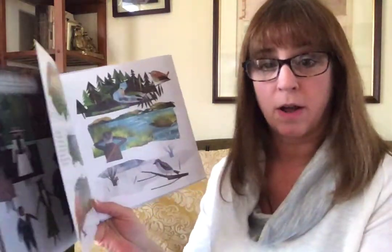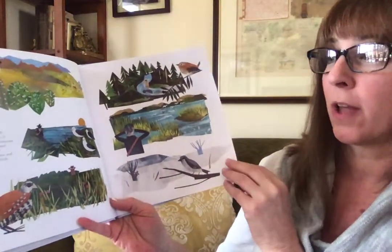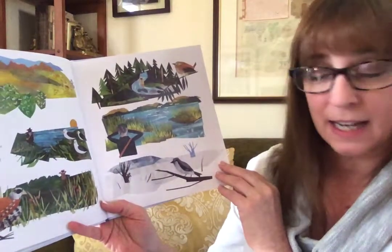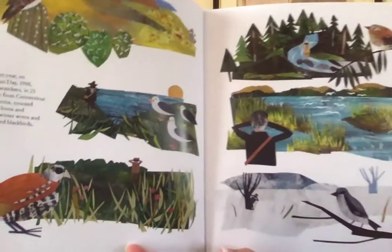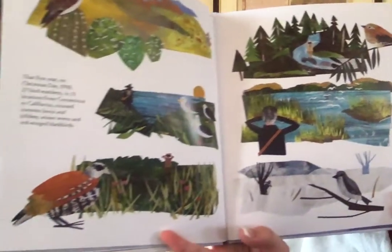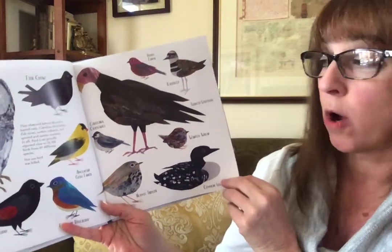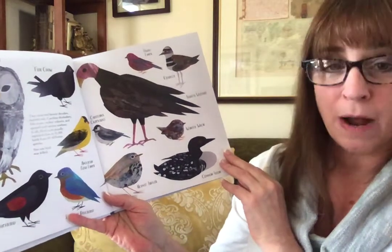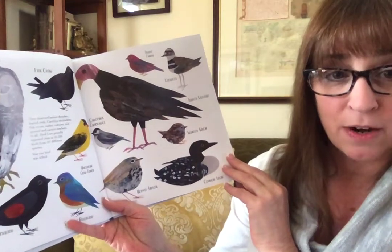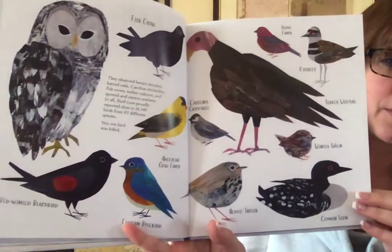That first year, on Christmas Day 1900, 27 bird watchers in 25 locations from Connecticut to California counted common loons and killdeer, winter wrens, and red-winged blackbirds. They observed hermit thrushes, barred owls, Carolina chickadees, fish crows, turkey vultures, and spotted and canyon towhees. All in all, Bird Lore proudly reported close to 18,500 birds from 89 different species. Not one bird was killed.